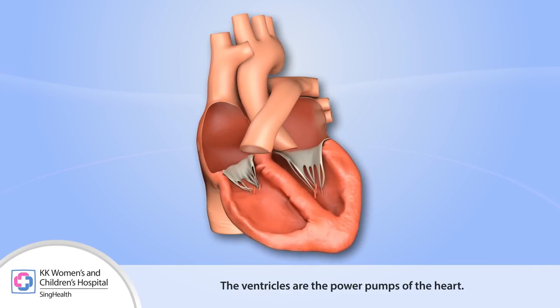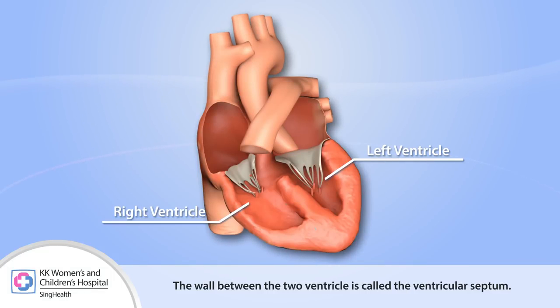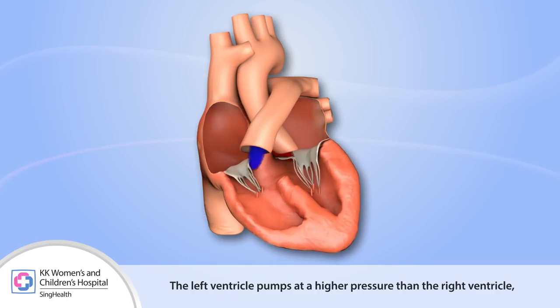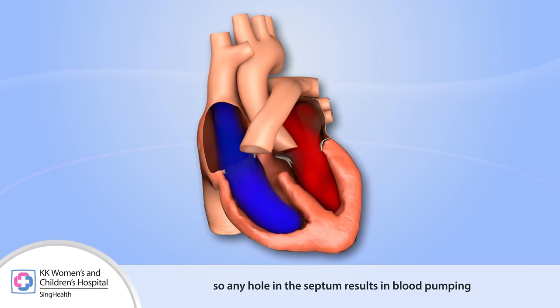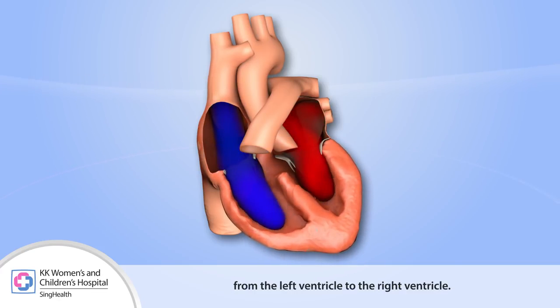The ventricles are the power pumps of the heart. The wall between the two ventricles is called the ventricular septum. The left ventricle pumps at a higher pressure than the right ventricle, so any hole in the septum results in blood pumping from the left ventricle to the right ventricle.